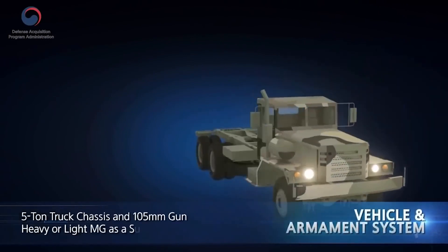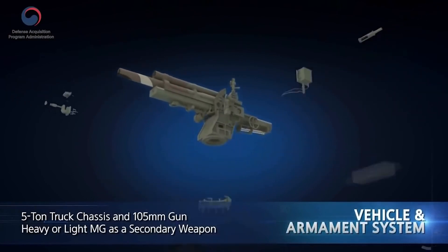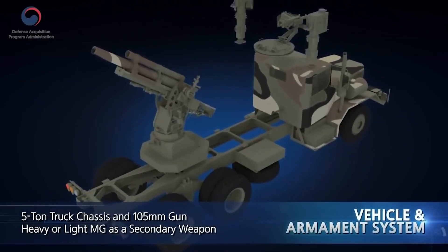The vehicle and armament systems utilize a 5-ton truck chassis and a 105mm towed artillery piece. A heavy or light machine gun can also be mounted as a secondary weapon.